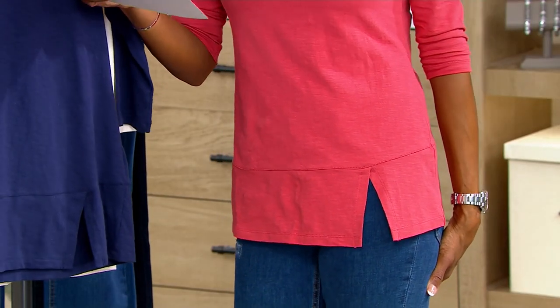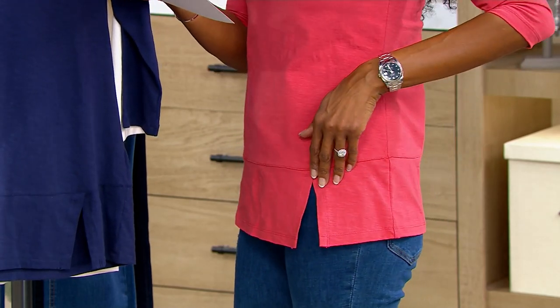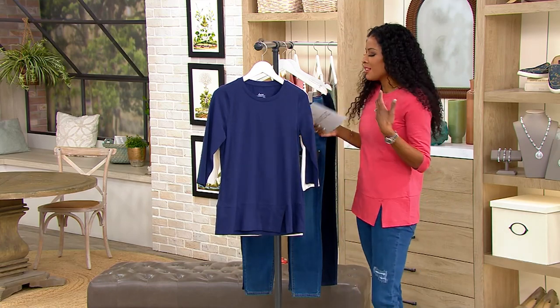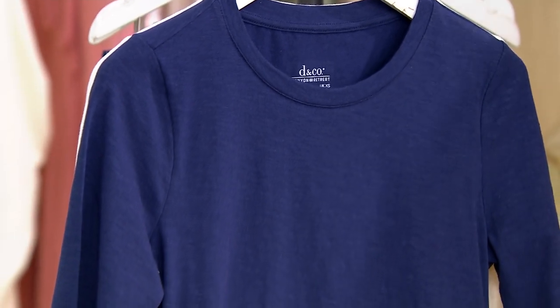This is available in regular and petite length. Regular length is 27 to about 33 inches; petite is 26 to 32. Southwest inspired — that Southwest inspired collection from Canyon Retreat. Love the color palette that they bring along with that capsule collection.